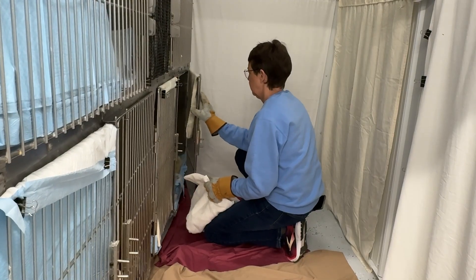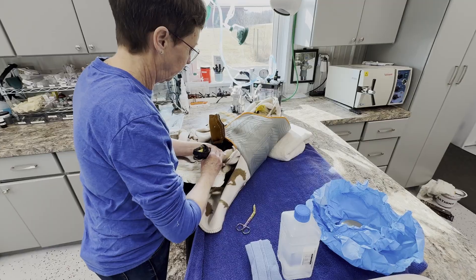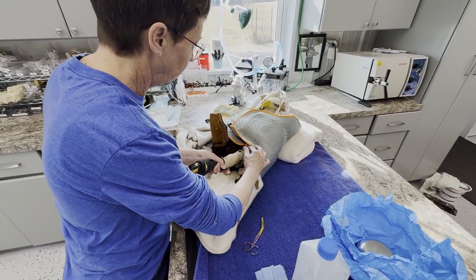This eagle was found at a campground and was not able to fly. We brought her in to examine, and she had a very large wound on her lower leg.